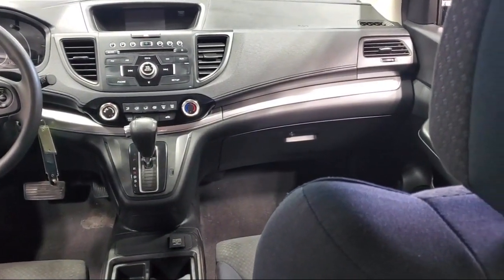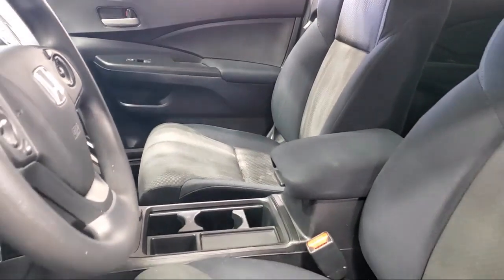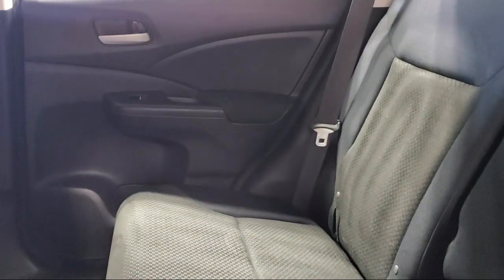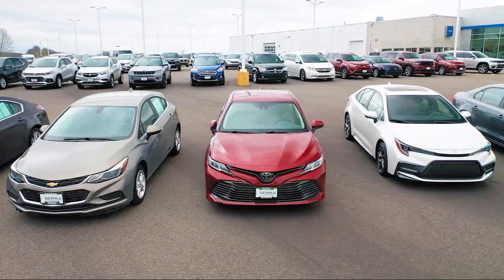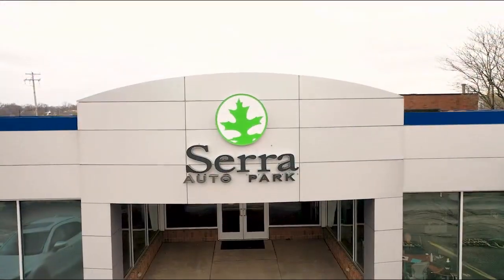Here at Sarah Auto Park, customer satisfaction has been our only priority since 1957. We want our customers to be customers for life, so we go above and beyond expectations in the automotive industry. From our manufacturer awards to our 4.8 star Google rating, our customers tell the story. Sarah Auto Park is the best place to purchase your next vehicle — come see us today.